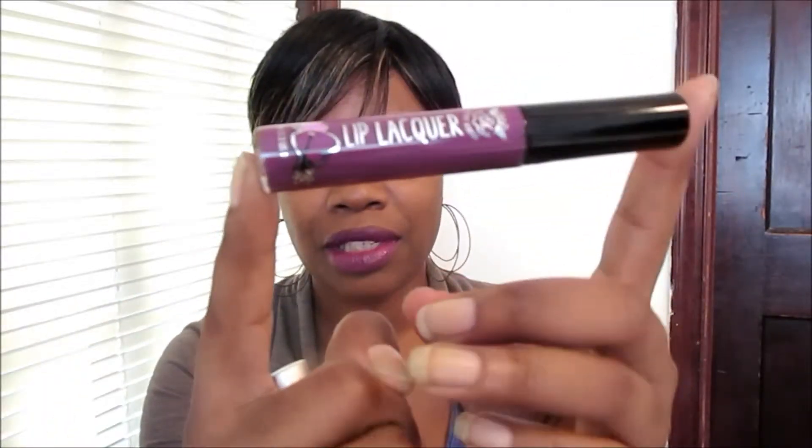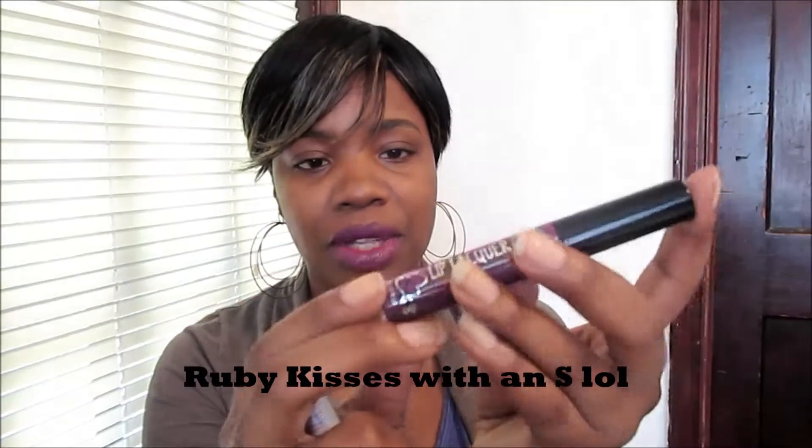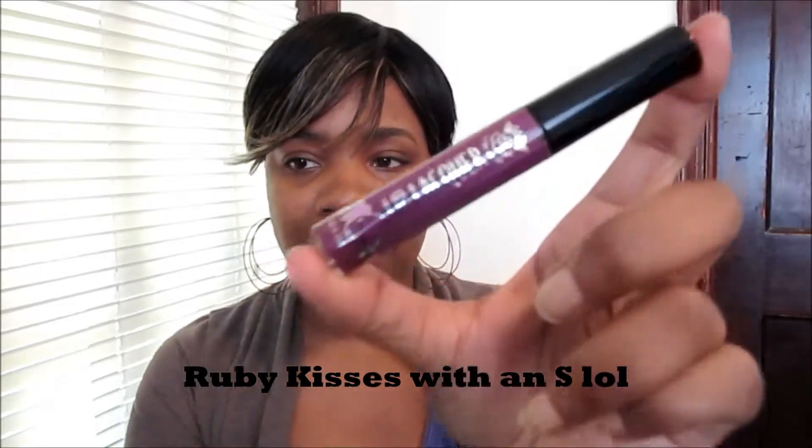Hi YouTube, it's Lanisha, back in action! This time I'm bringing you this awesome lip lacquer I got at the beauty supply store when I was in Jersey — it was $3.99. It's by Ruby Kiss, called Ruby Kiss Lip Lacquer, and this color is Purple Berry. I have it on my lips, hopefully you can see.